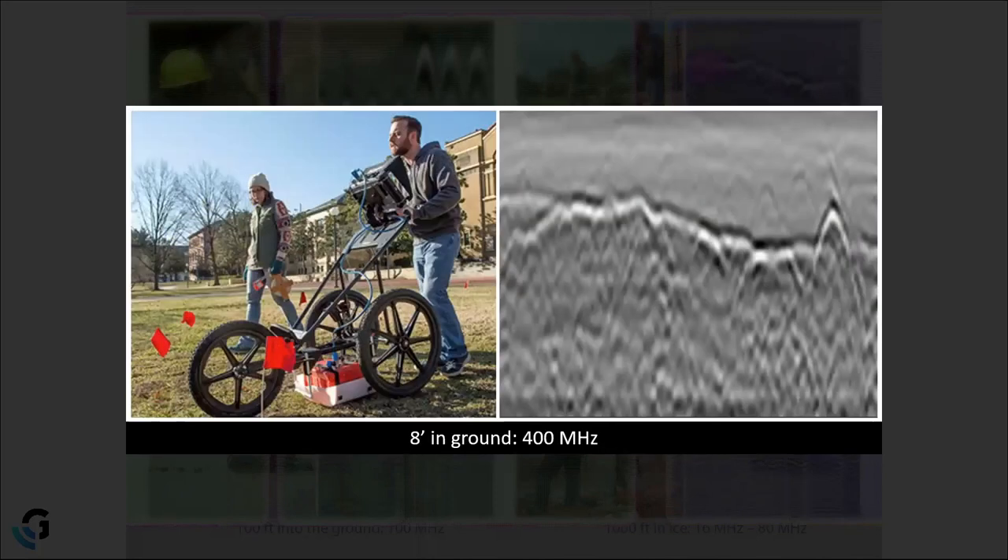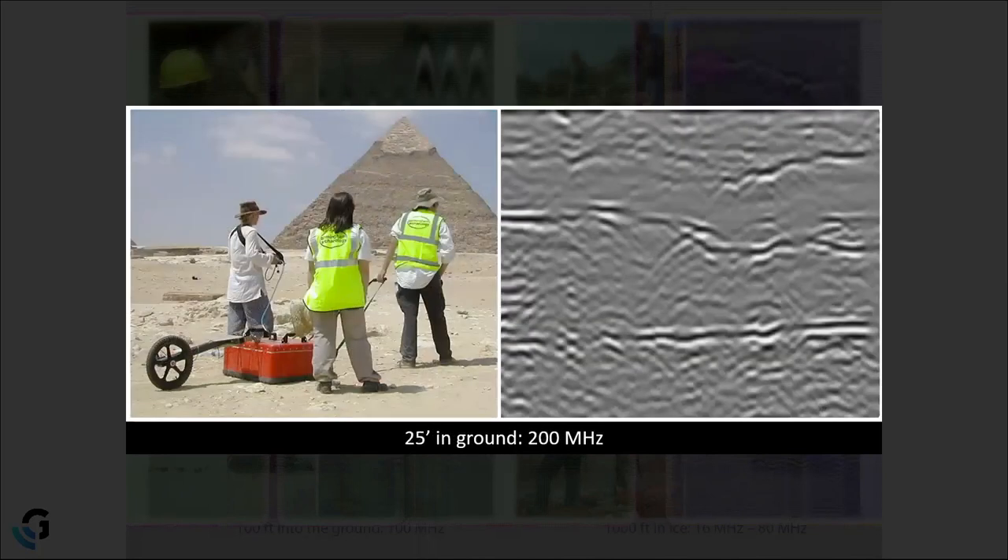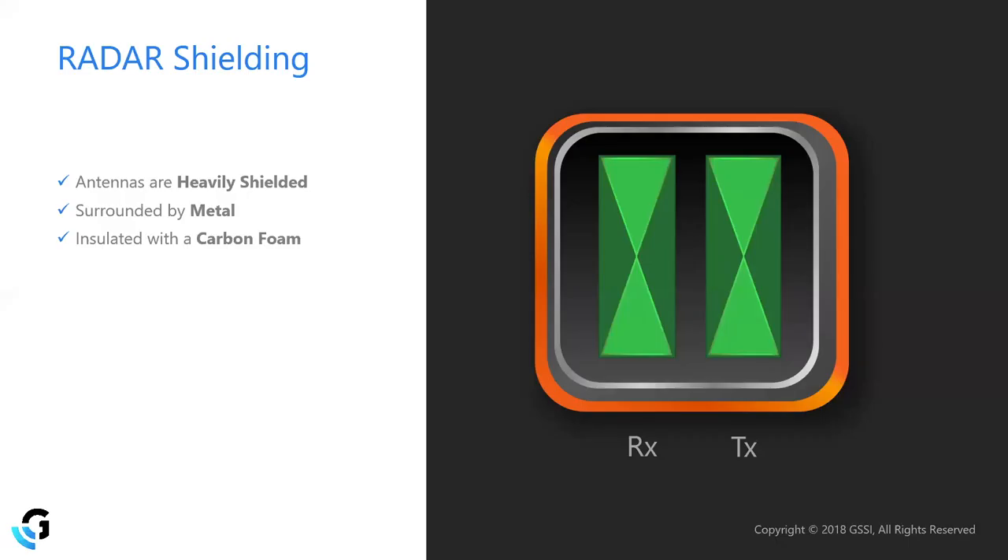What's inside the antenna box that makes it larger at lower frequencies? If we flip the antenna on its side and remove the bottom, we see two bow tie-shaped pieces of metal. One bow tie acts as the transmitter (TX), sending signal into the ground, and the other acts as the receiver (RX). To transmit and receive at lower frequencies, the bow ties become larger and must be spaced further apart, which is why lower-frequency antennas are physically bigger.